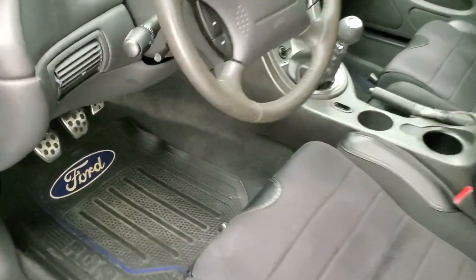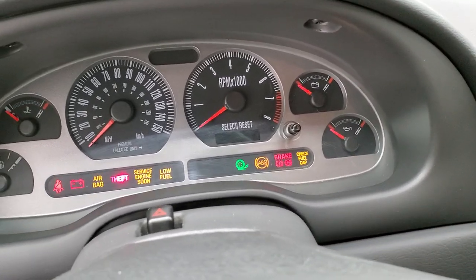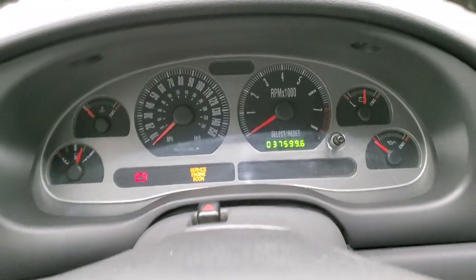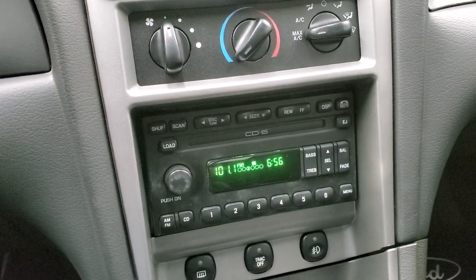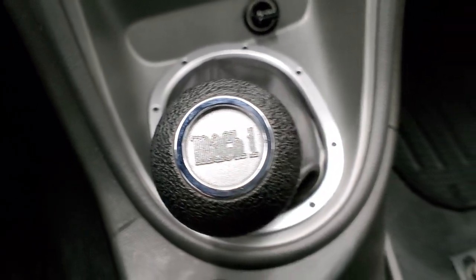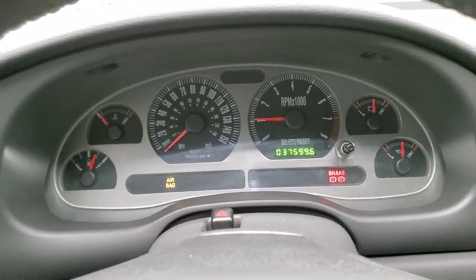We'll hop inside and take a look at the miles, the radio, and everything inside. This car has 37,599 miles. The instrument cluster is very nice and clean. You do get a leather-wrapped steering wheel that's in really nice shape — cruise controls on the right, no rips or tears or excessive wear. It comes with AM/FM radio, traction control, and fog lights. This one has a 5-speed manual transmission with a Mach 1 shifter. The passenger side seat is in nice shape — no rips or tears — and the headliner is in nice shape as well. We'll start it up and go listen to that Borla exhaust, then check out under the hood.